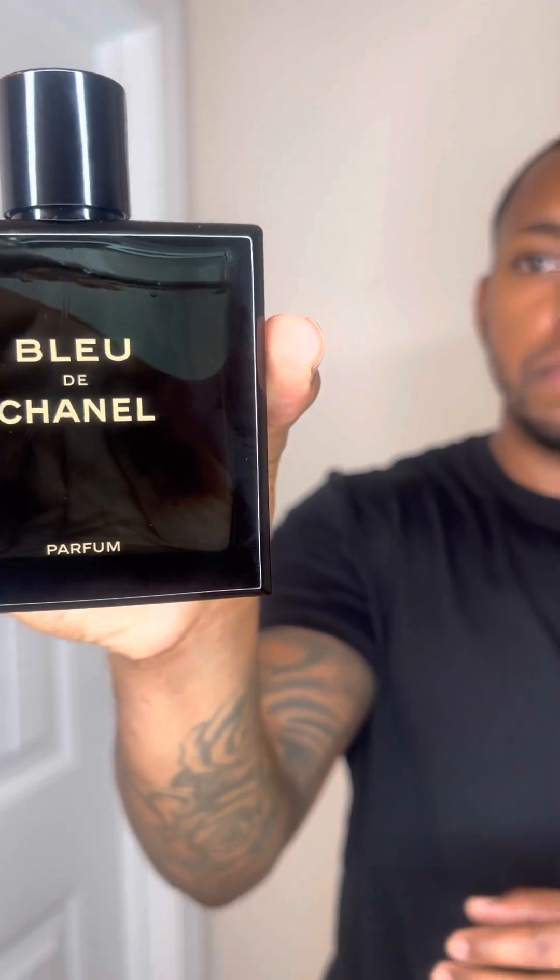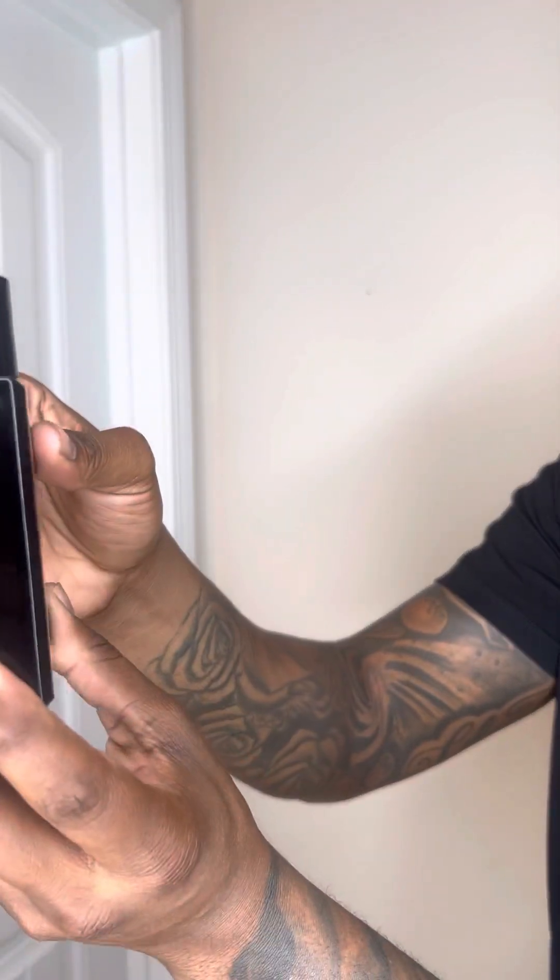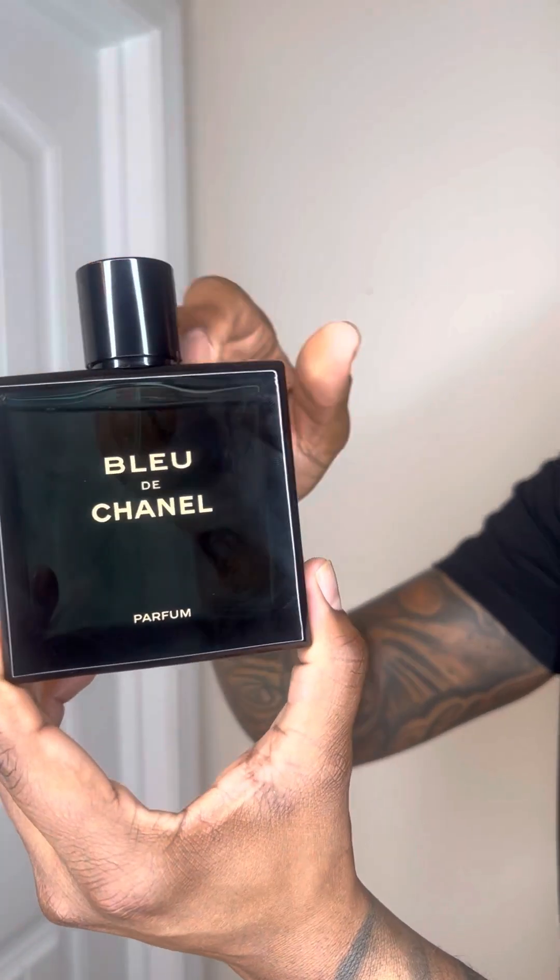So the first fragrance is Bleu de Chanel, the Parfum. I literally just got this bottle — cost me about $190 after taxes. This fragrance is timeless. Tonka bean, woody, very citrusy. You could wear this fragrance all year round in my opinion. This is easy to wear. I feel like any man could wear this fragrance. It's a compliment beast, man. This is like my new everyday fragrance. Y'all definitely got to check it out — it's Bleu de Chanel, the Parfum.